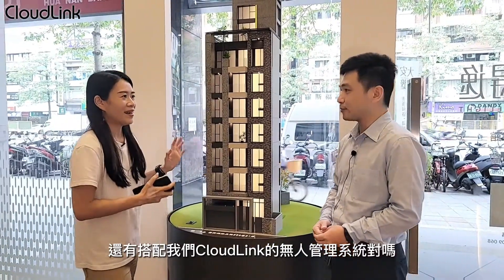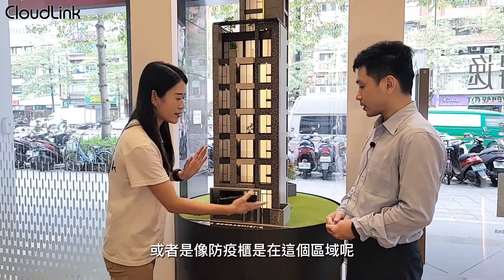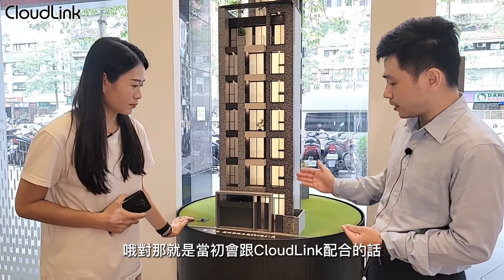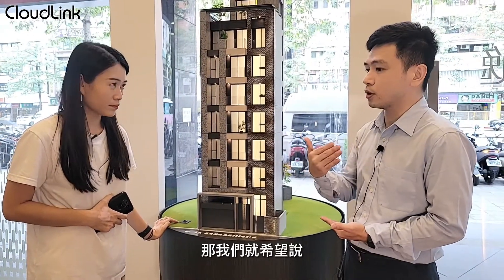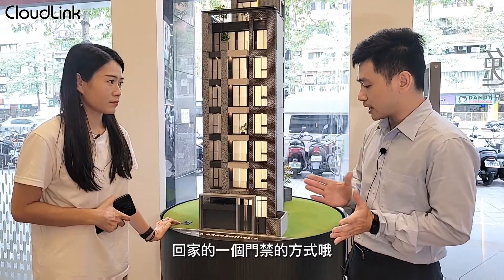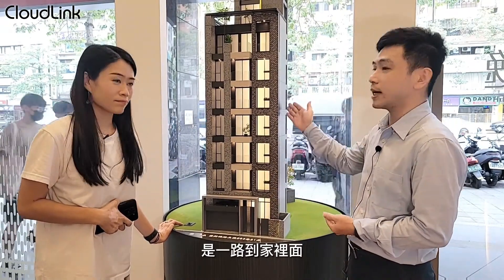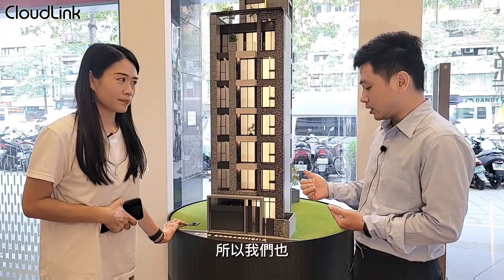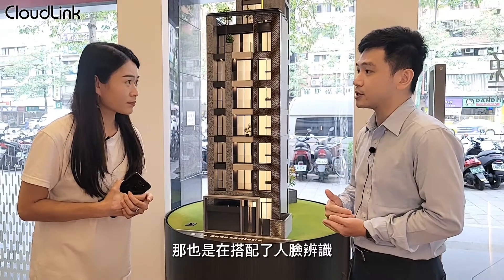這個案子還搭配了 Cloudlink 的無人管理系統，也很貼心地配置了信箱與防疫櫃。因為戶數非常單純，所以希望搭配科技門禁方式回家，整個採用人臉辨識一路到家裡面。另外也選配了智慧包裹櫃，同樣搭配人臉辨識，整個系統介紹起來對客戶非常方便。